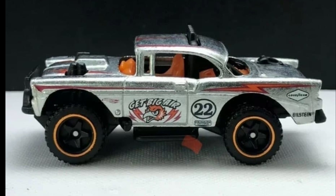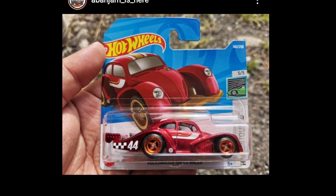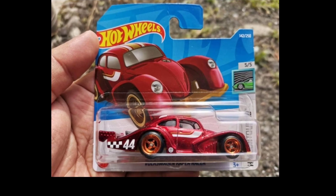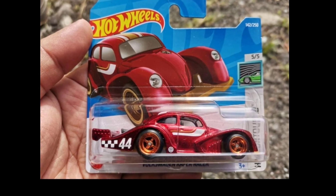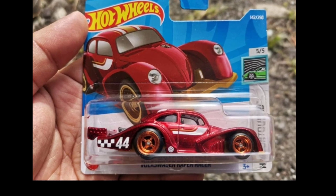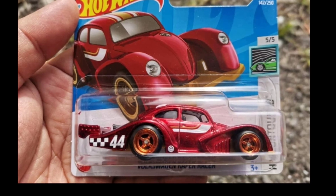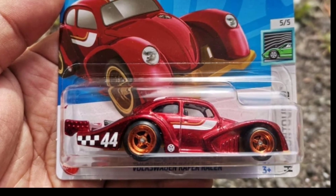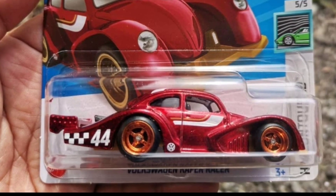Here's the next car — check this one out: an upcoming Super Treasure Hunt Volkswagen Kafer Racer. Thanks to Alba Jam for this one. Take a look at that beautiful color — I love the red, that is a beautiful dark red on that stunning Kafer Racer, number 44. It's a stunning piece with a great looking set of wheels. What can you say about this? Leave a comment down below.